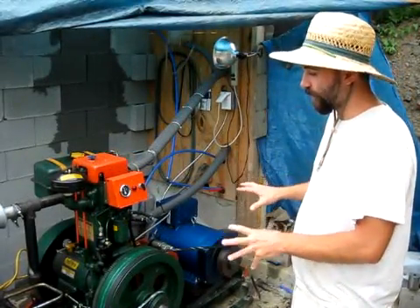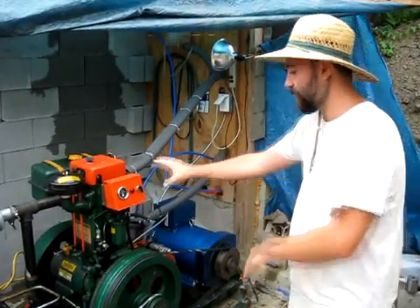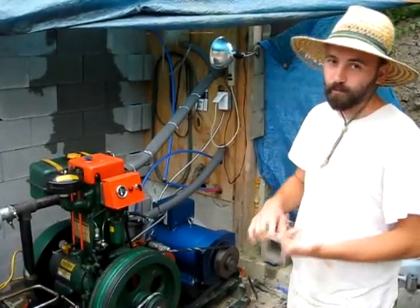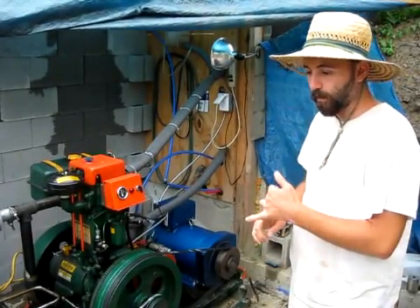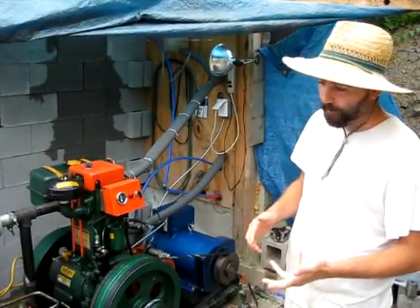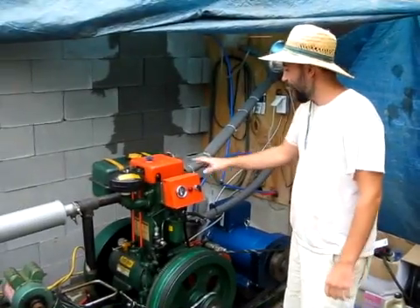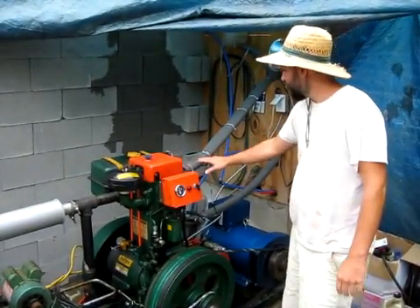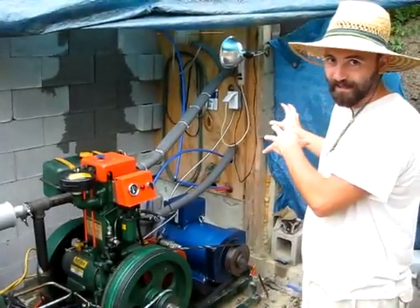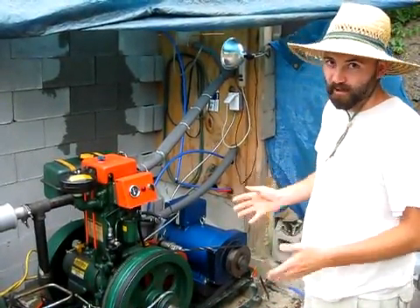We call it a tri-generator because we get three different benefits from running this motor. We get compressed air, which we use to either store or to pump water out of our compressed air well pump. We also cannibalize waste heat from the motor to heat up a 170-gallon stock tank that's well insulated inside the house, which provides us with all of our domestic hot water.